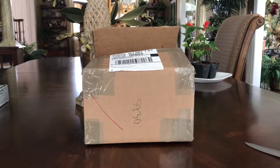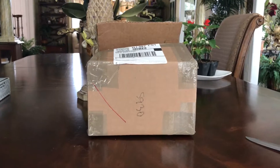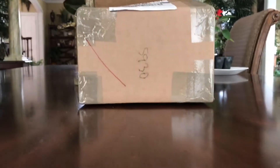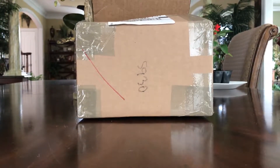Hey guys, it's KamaFighter1234 here and I got take two of my unboxing of my Gemini Jets Alaska Boeing 737-900ER honoring those who serve, and my Gemini Jets British Airways Boeing 747-400 from the airplane shop guys.